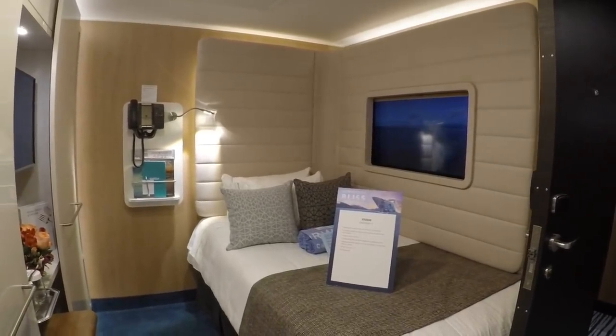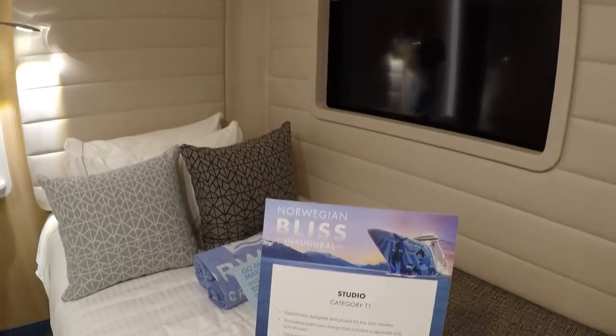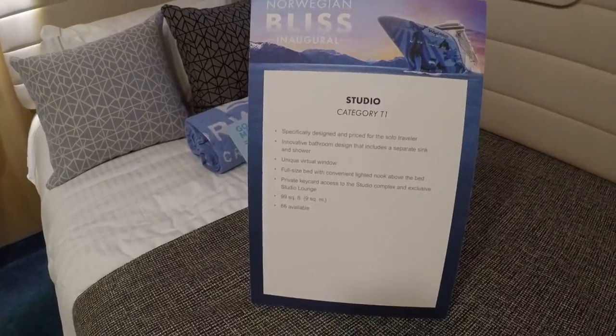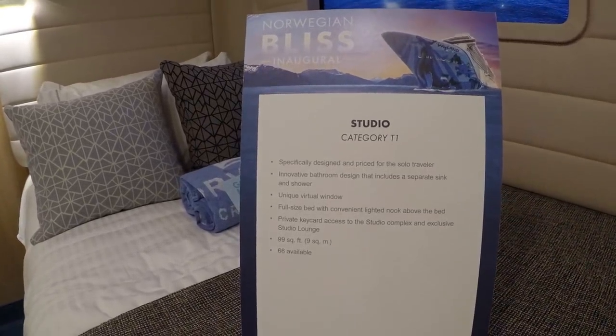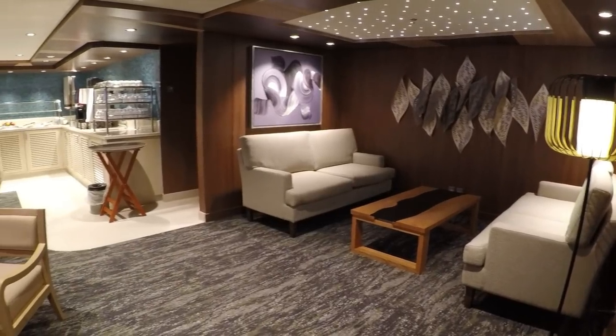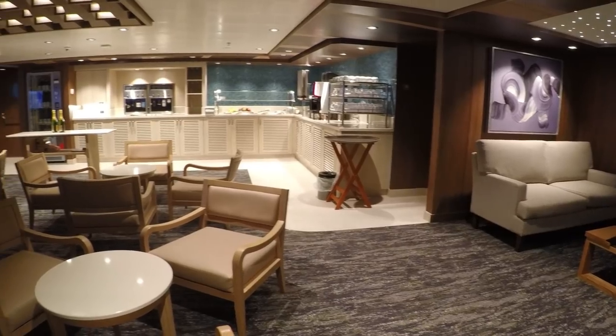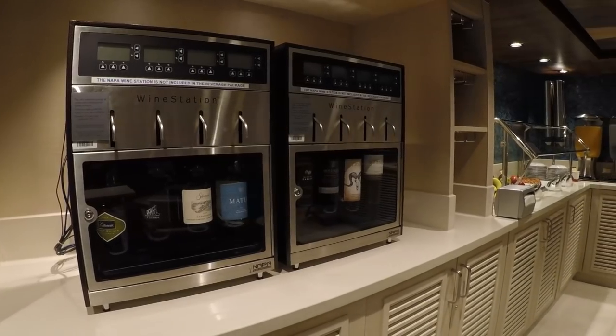The virtual window near the bed even has a screen you can close. The studio lounge for studio passengers is a great place to meet other solo travelers and enjoy coffee, wine, snacks, and other refreshments.